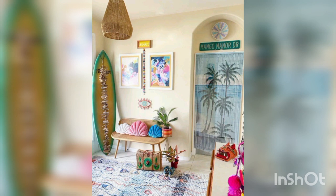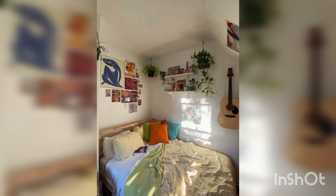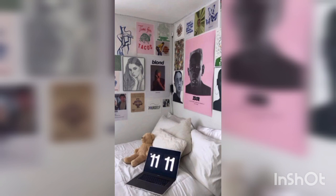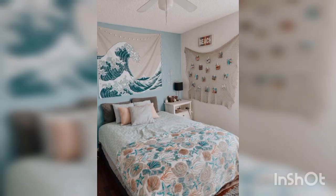Color palette: choose a color palette that reflects the colors of the ocean. Shades of blue, turquoise, teal, and aqua are ideal choices for the walls, furniture, and accessories. Soft sandy beige or white can be used as complementary colors for a more balanced look.